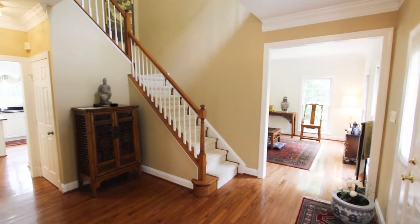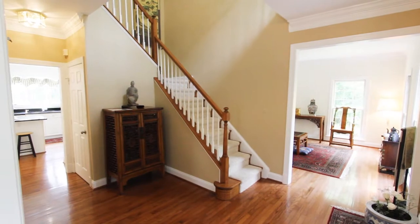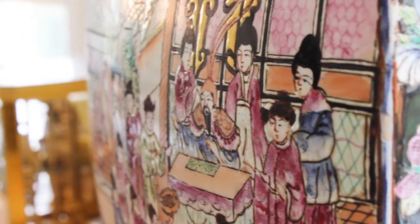The main level has a study and hardwood floors. Floor to ceiling windows bring in natural light throughout the entire day.